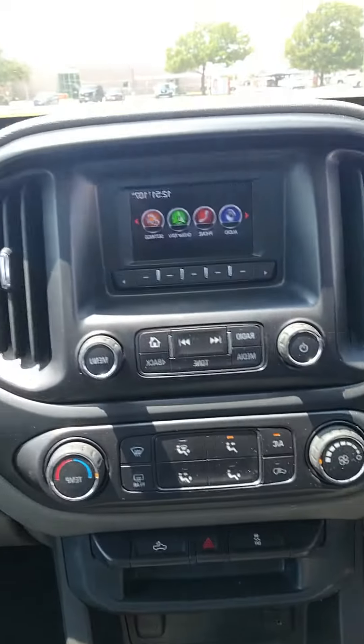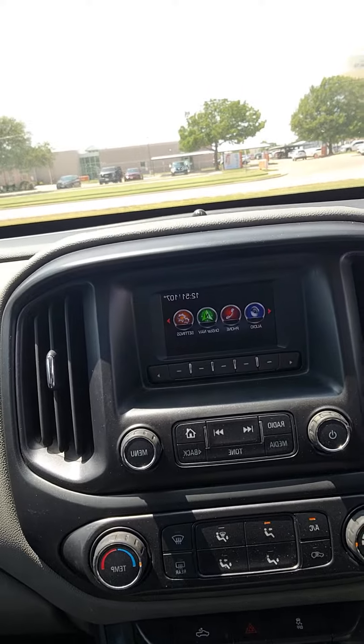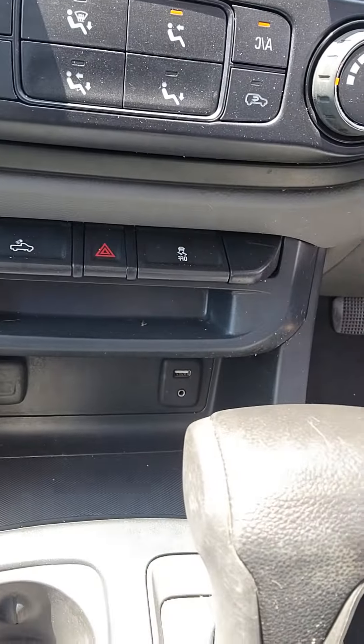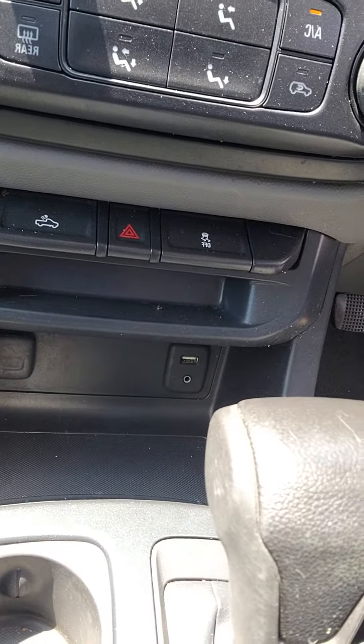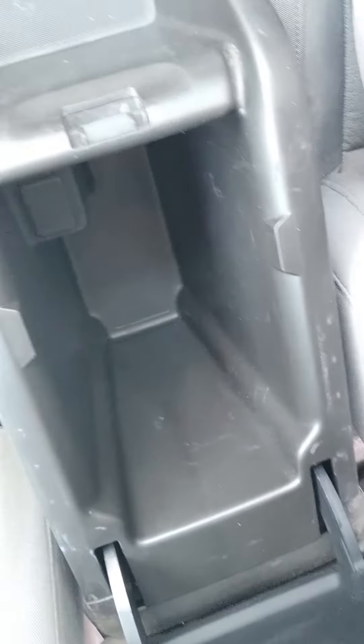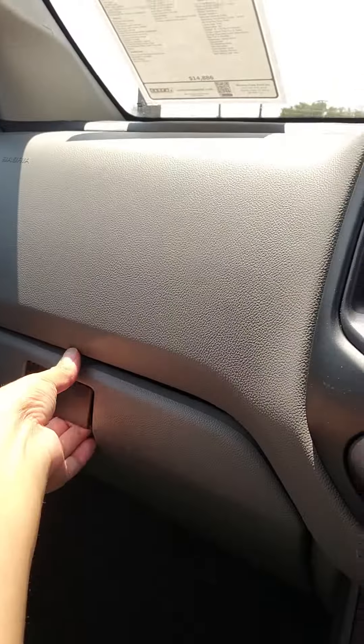You have your AC, your AM FM radio, USB, USB down there, and also a 12-volt conversion and an aux cord. You do have some storage here and some more storage here.